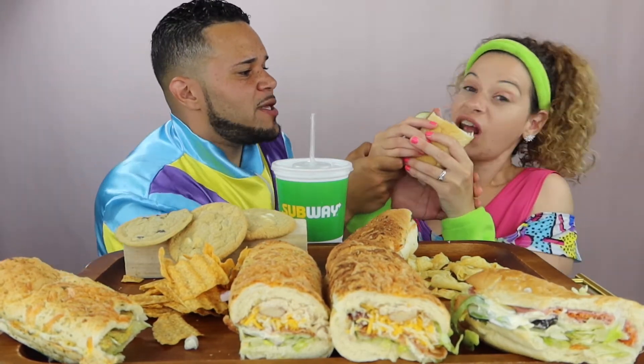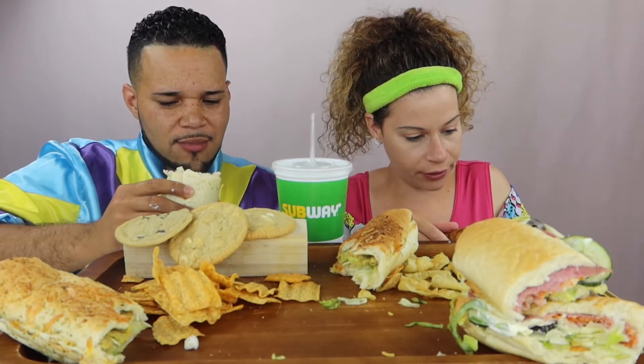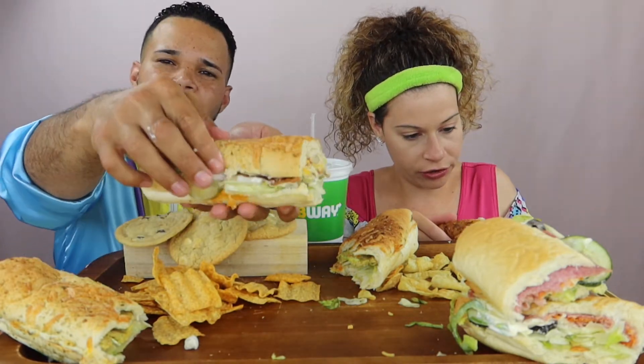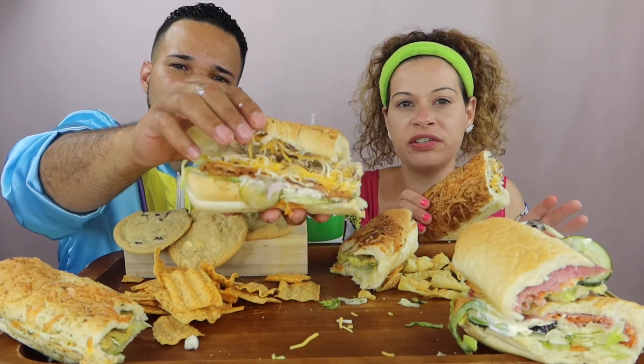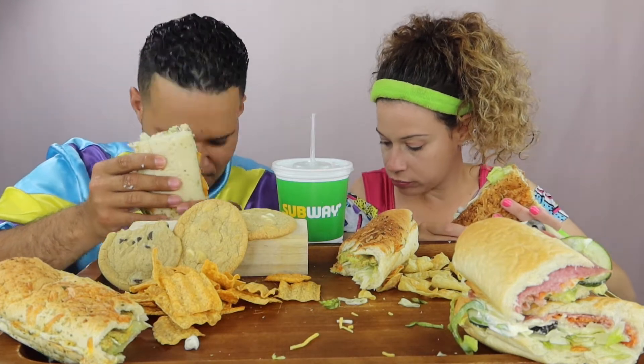Put the sandwich down, we have one more — let's try the next one. For the chicken bacon ranch, I decided to get pickles, onions, lettuce, and ranch. I didn't get it toasted — next time I'll get it toasted. Don't make crumbs or I'll have to vacuum.